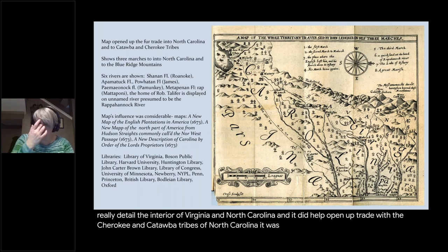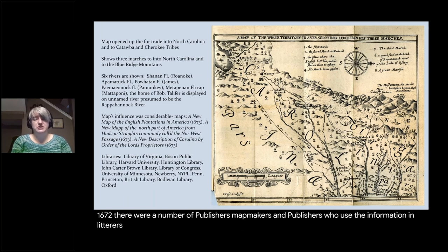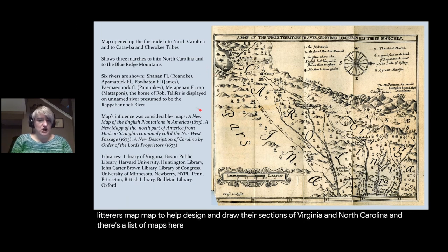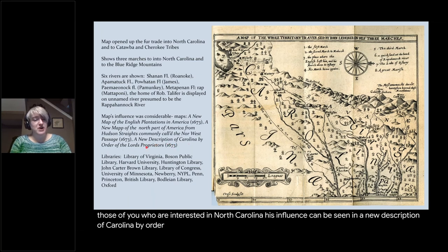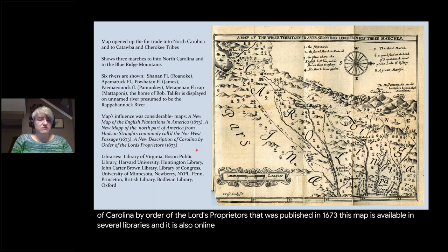Lederer's map helped open up trade with the Cherokee and Catawba tribes of North Carolina, and it was highly influential. After its publication in 1672, a number of publishers and map makers used the information in Lederer's map to help design their sections of Virginia and North Carolina. His influence can be seen in a New Description of Carolina by Order of the Lord Proprietors, published in 1673. This map is available in several libraries and also online.